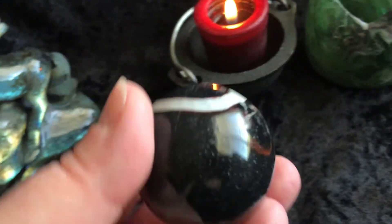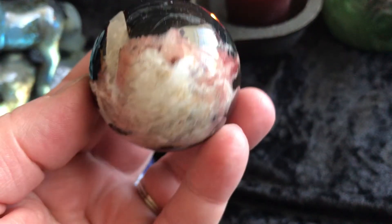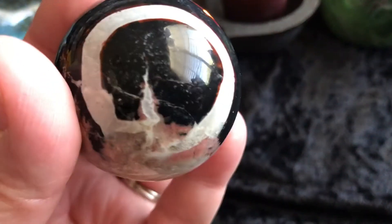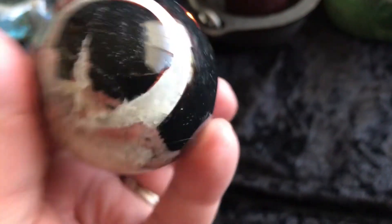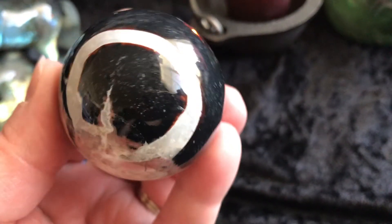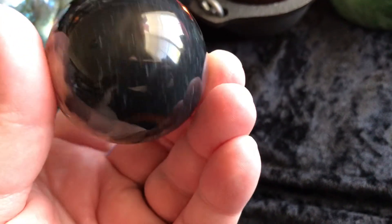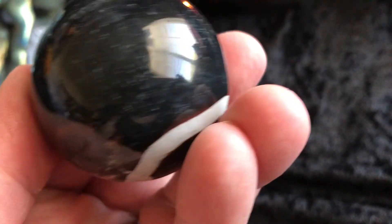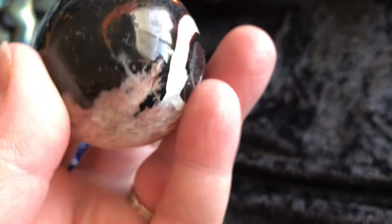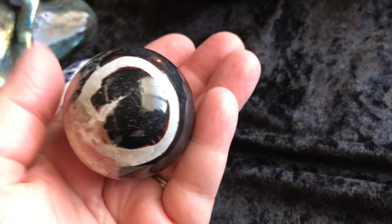Then we have a sardonyx sphere. It's really like a circle in there — an O shape. There are other colors in there too, some red. But it's gorgeous. There it is in my hand so you get an idea how big it is.